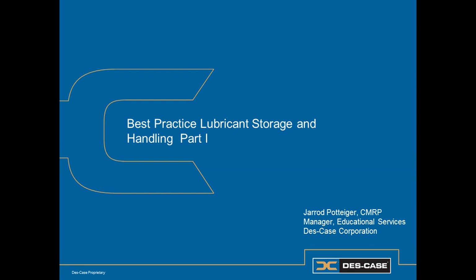Welcome to Best Practice Lubricant Storage and Handling Part 1. I'm Jared Pottinger, Education Services Manager for DeskCase. In Part 1 of this two-part series, we're going to talk about the importance of good lubricant storage and handling practices.